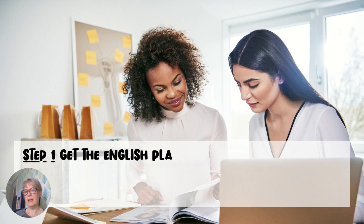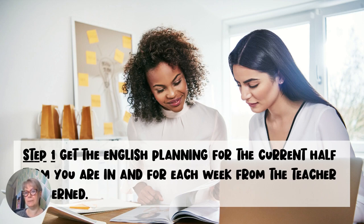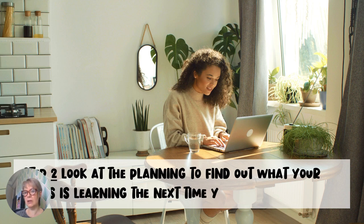Step 1: Get the English planning for the current half term you are in, and for each week, from the teacher concerned. Step 2: Look at the planning to find out what your class is learning the next time you are with them.